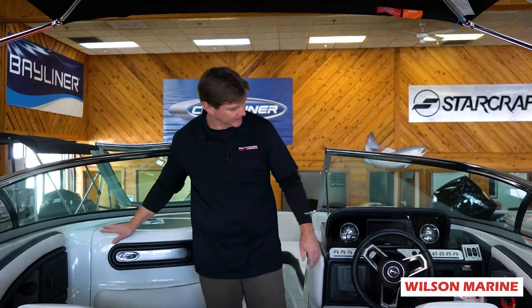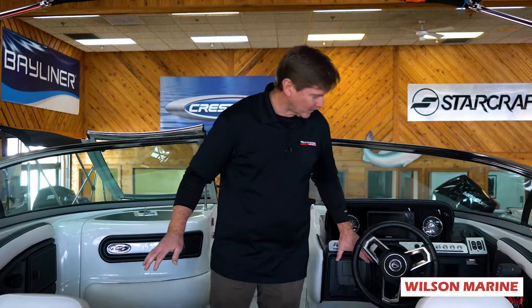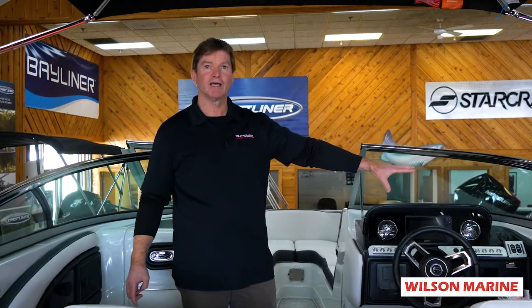The boat is loaded up — it has your Garmin GPS, a beautiful Wet Sounds stereo system, trim tabs with trim indicators, and a gorgeous matching trailer.